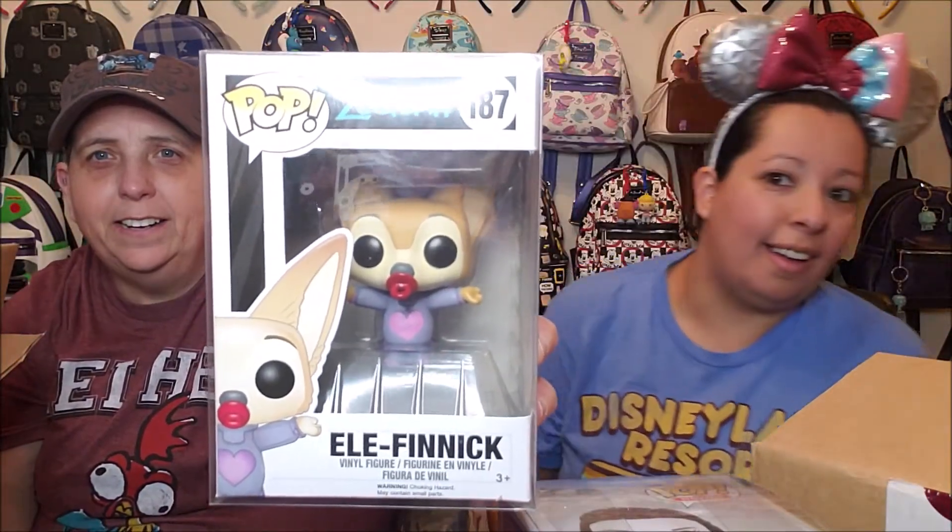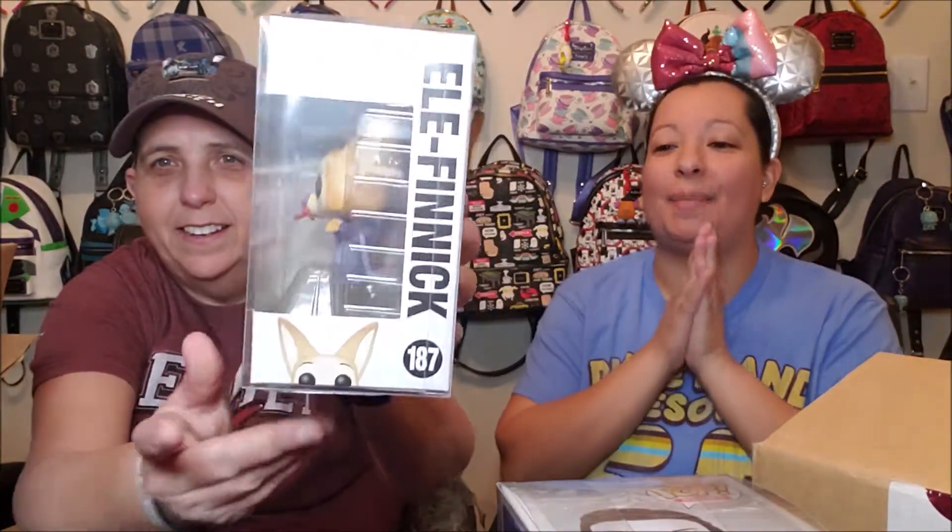Let's see what we got. I see Zootopia — Finnick! Oh my gosh, we have Finnick when he's dressed up as the baby elephant in the very beginning of the movie. I am excited about this because I love Zootopia so much and my little Zootopia shelf needs some more collectibles in there — needs some love. He is so cute.